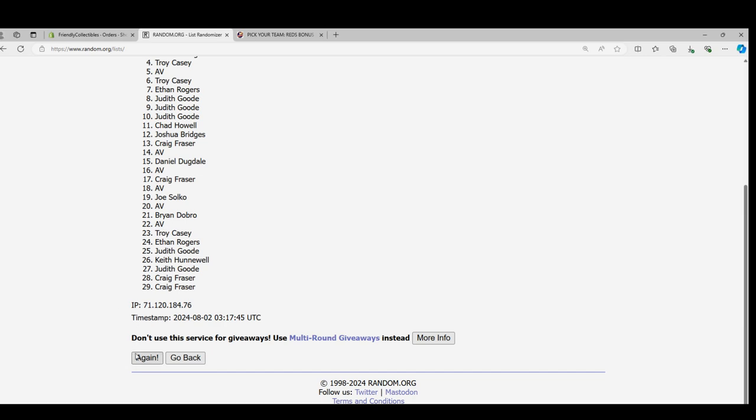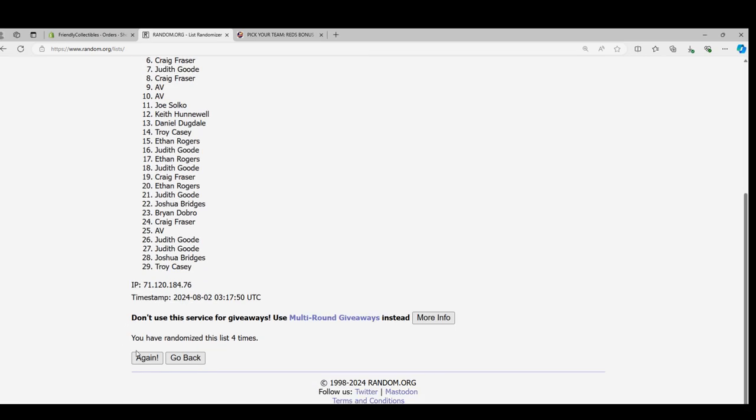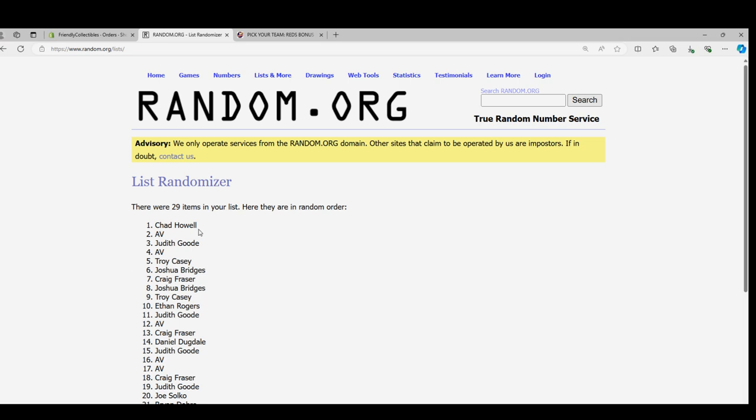So there's one, two, three, four, five, six, and lucky number seven — Chad Howell! Chad Howell, you walk away with the Cincinnati Reds. Chad H., hopefully you hit with them, man.